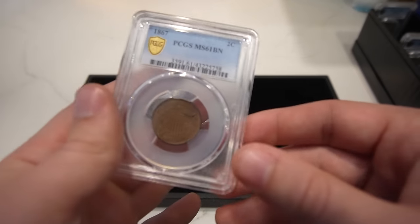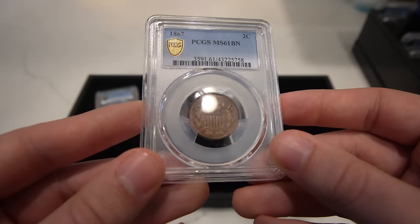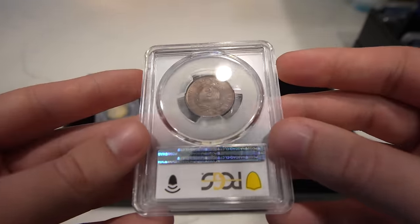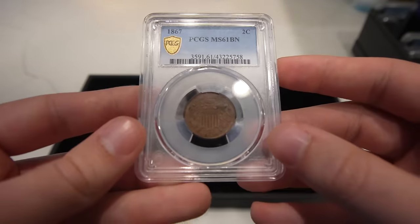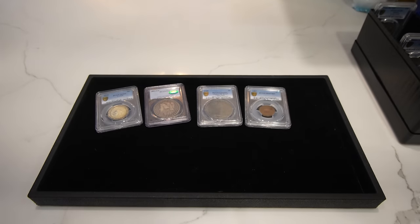We have this 1867 Two Cent Piece, graded MS61 Brown — just not a credible amount of luster, but it is uncirculated. It has a little bit of a fingerprint on the reverse. This date is not offered very often, so we thought it'd be an interesting coin to offer you guys.